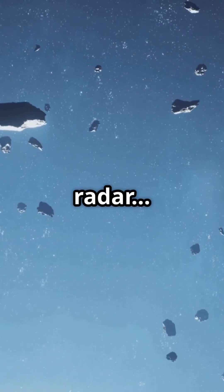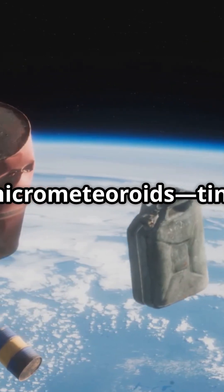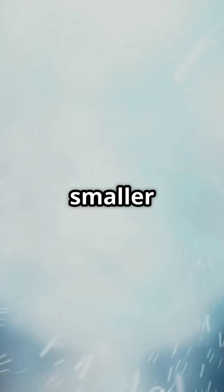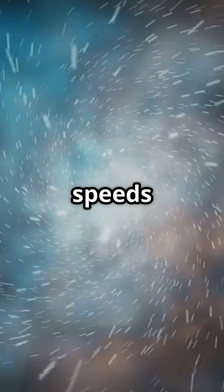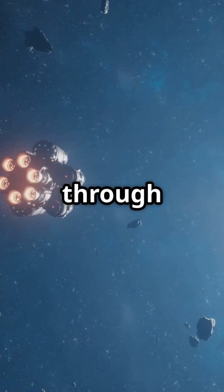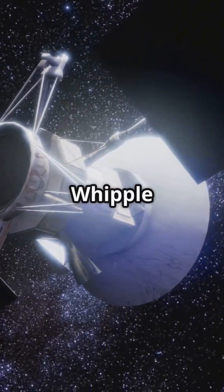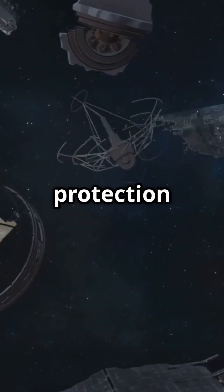Still, that doesn't mean it's risk-free. There's one danger that can't be seen on radar, and it's way scarier than big rocks: micro-meteoroids — tiny fragments of space rocks smaller than a grain of sand, flying at speeds up to 60,000 kilometers per hour. Even a speck can rip through a spacecraft. To fight this, spacecraft use special shielding like NASA's Whipple shield — layers of protection that vaporize small debris on impact.